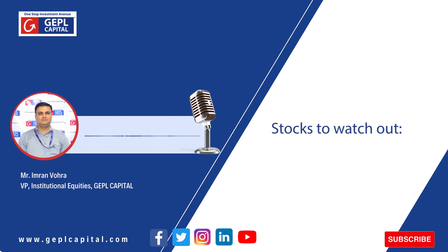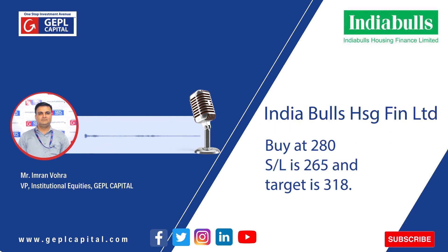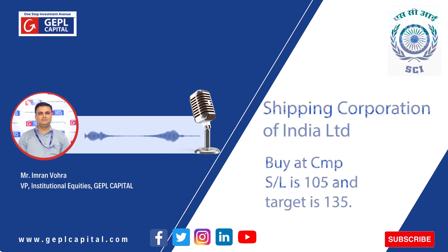For the next week, we have identified two stocks which have the potential to outperform the broader market. The first one is India Bull Housing Finance, which can be bought at 280 with a stop-loss placed at 265 for an upside potential of 318. Another counter which seems to be strongly positive is Shipping Corporation of India Limited — one can buy at the current market price with a stop-loss placed at 105 for an upside potential of 135.